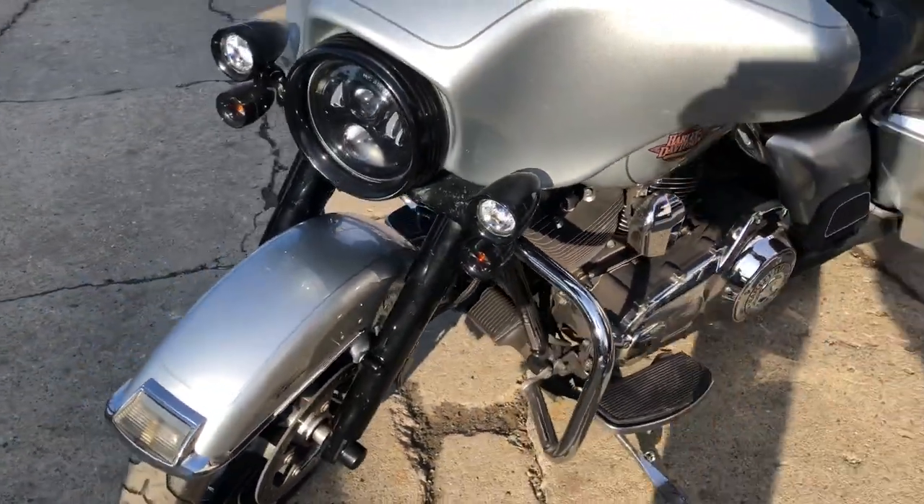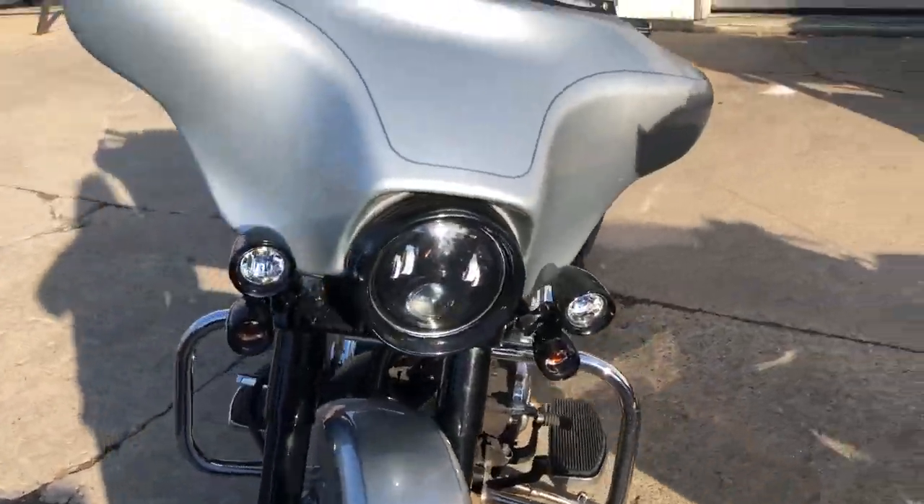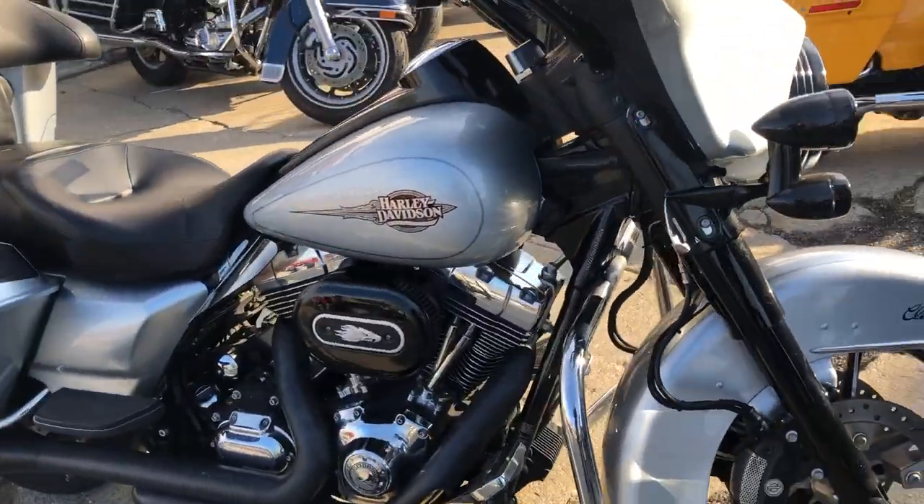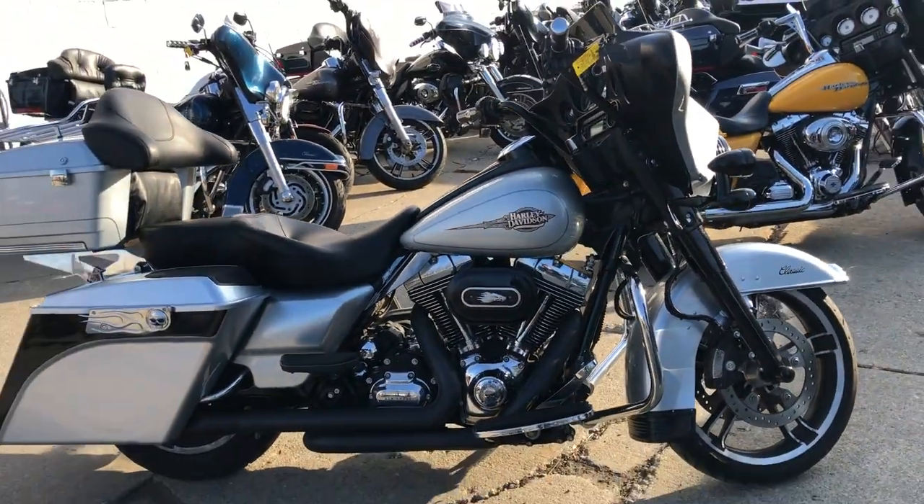This is one sharp bike, guys. That's a 2011 Electra Glide, just over 21,000 miles — you can own it. Give us a call at 810-648-9500.